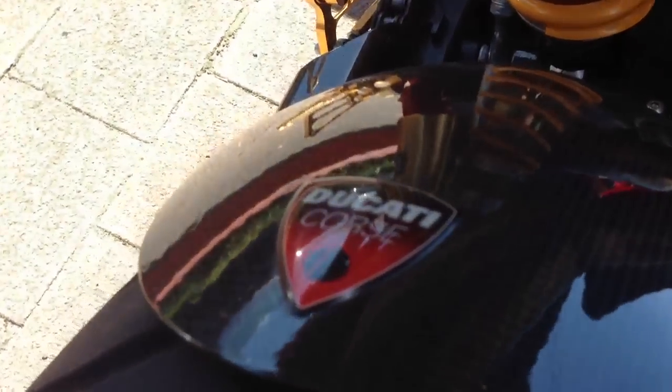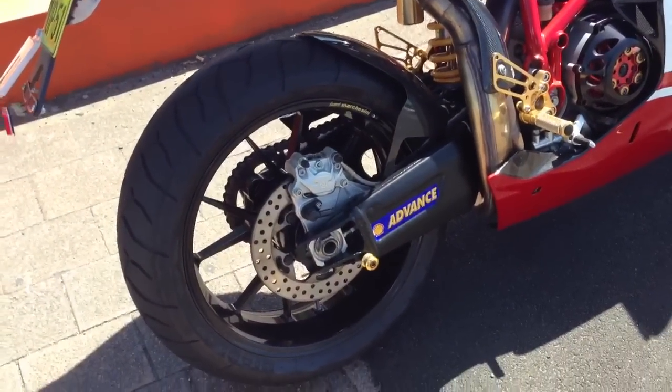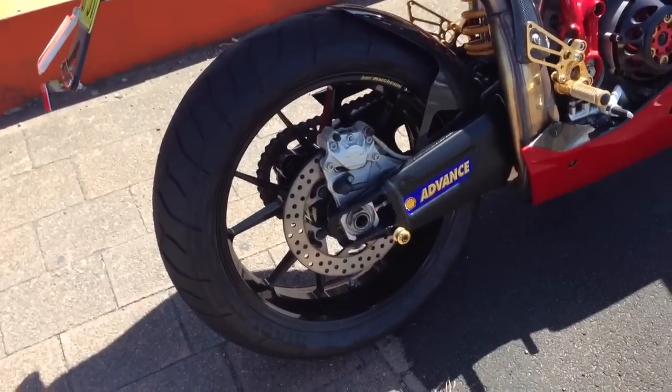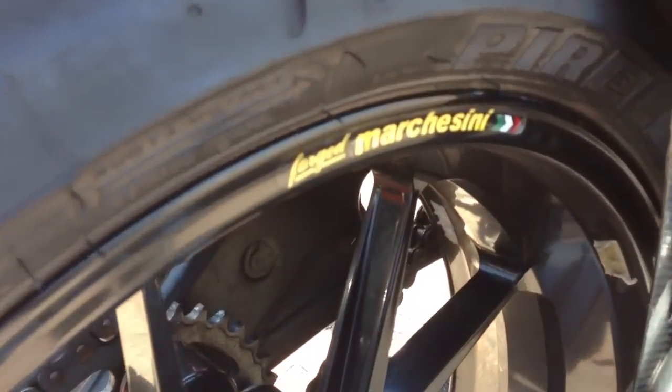It's titanium, it's worth about eight and a half thousand dollars, the exhaust alone. Woah. And what are the wheels on it? They're the Marchesinis. Marchesinis? Yeah, and they're all lightweight, fast forged.